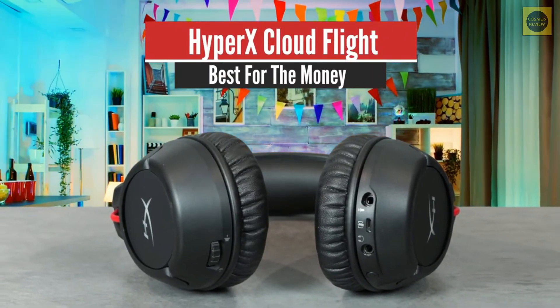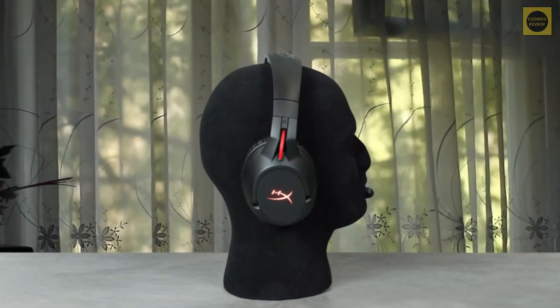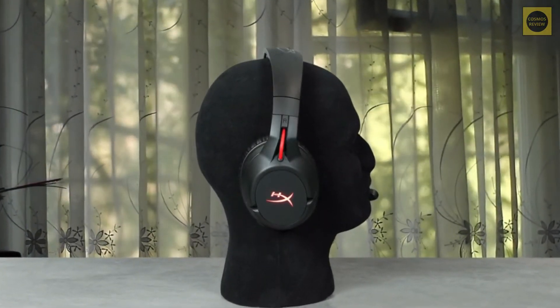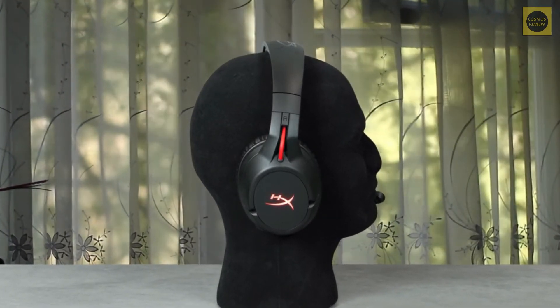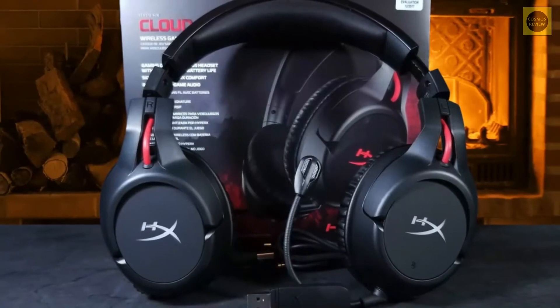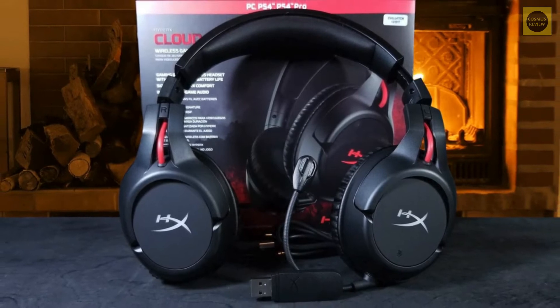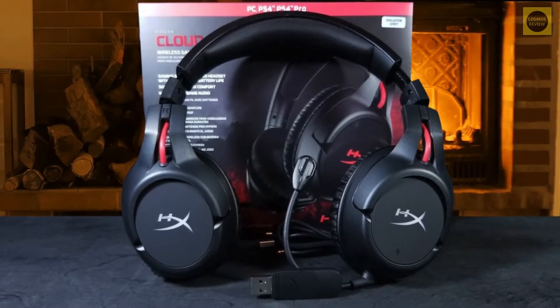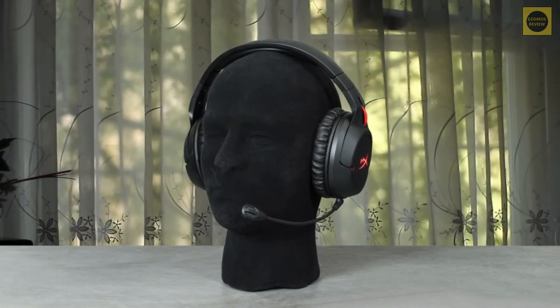Number 4: HyperX CloudFlight – Best for the Money. For users that want to get the most bang for their buck without spending a fortune, I recommend the HyperX CloudFlight. The brand has delivered some pretty good wired headsets, but this time around, the wireless CloudFlight has hit the sweet spot. These headphones rock superb comfort levels, amazing design, great build quality, sharp sound, responsive microphone, and a great battery life that will seriously impress you.